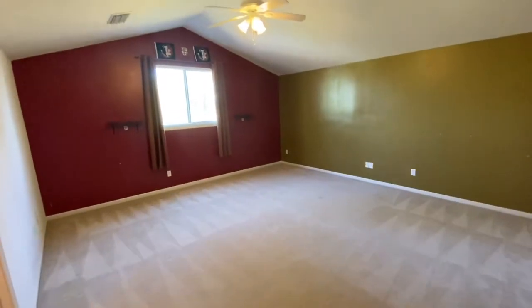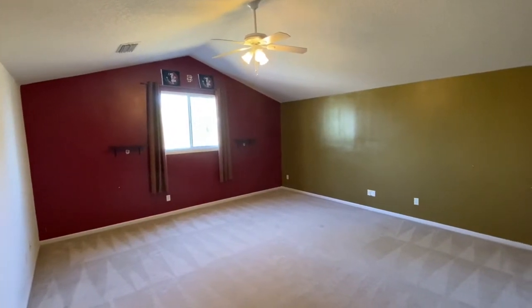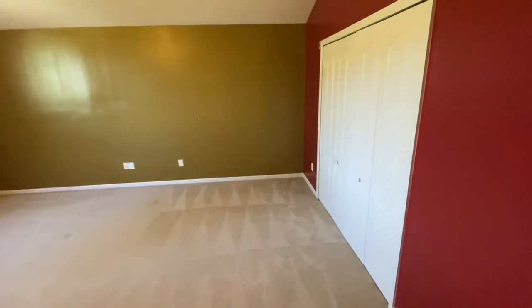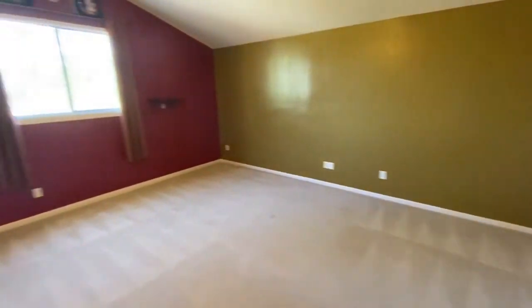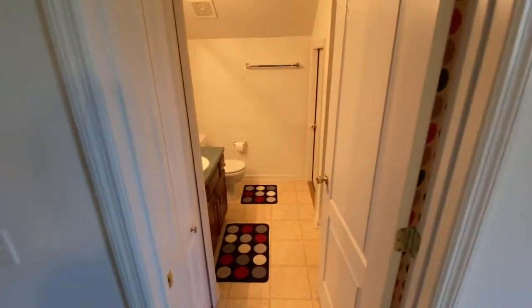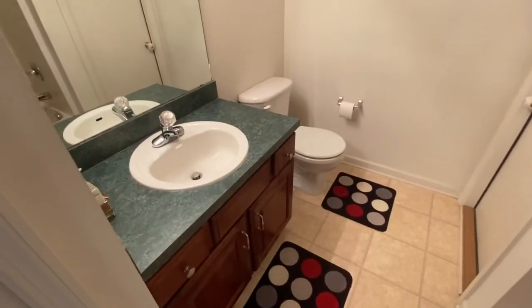This upstairs bonus room is just massive — look at all the space you have here. You've got the high ceilings, a nice ceiling fan, and a large closet on the right. As I rotate around you'll see a full bathroom here as well. So it's a perfect spot for teenagers, guests, in-laws — you name it.